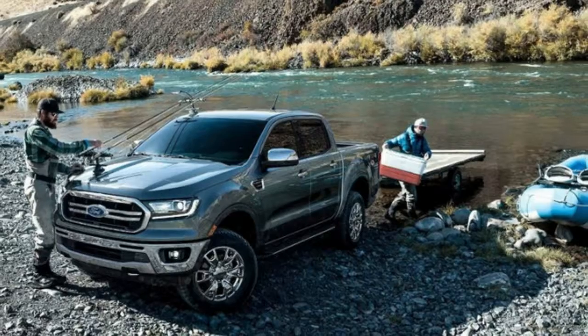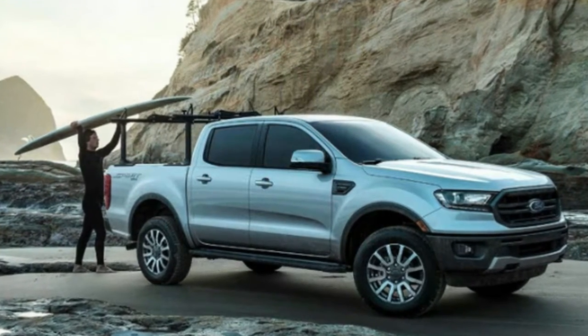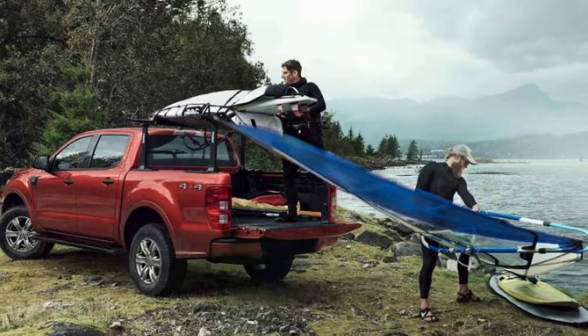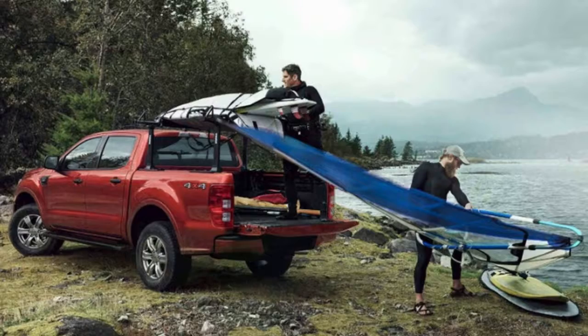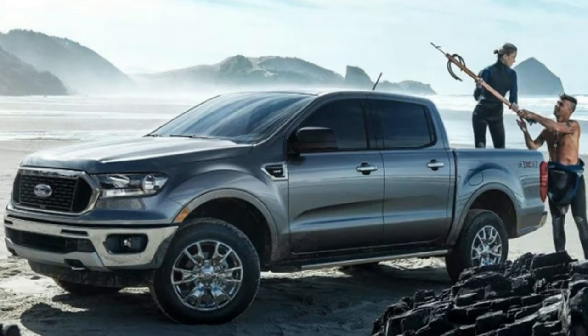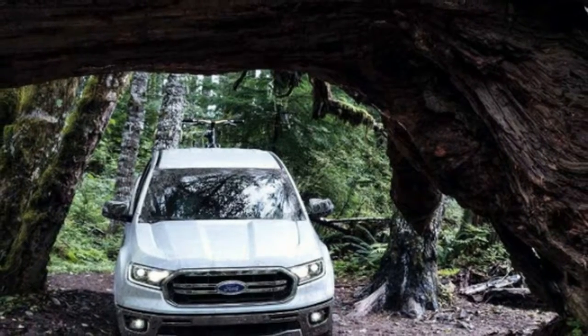In the Ranger's favor, even the base level model comes with the turbocharged 2.3-liter four-cylinder engine. That engine, with some differences, is shared with the EcoBoost Mustang and the Focus RS, so we expect it to produce power on par with each of the other trucks' V6 options.